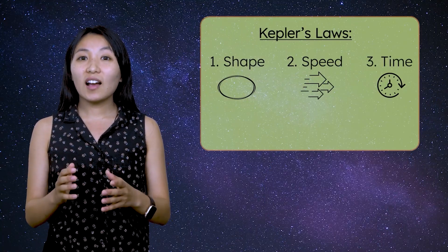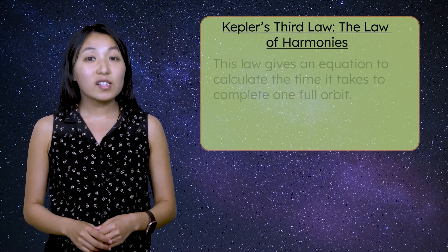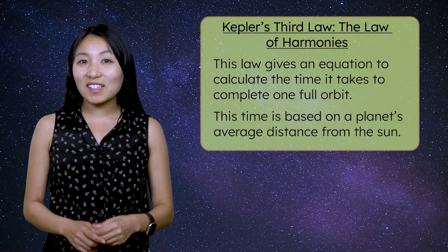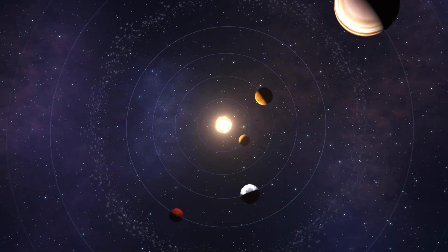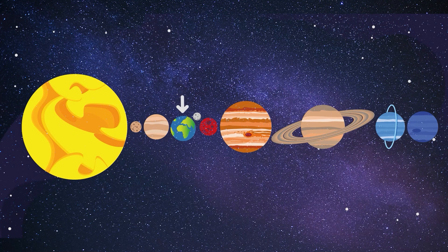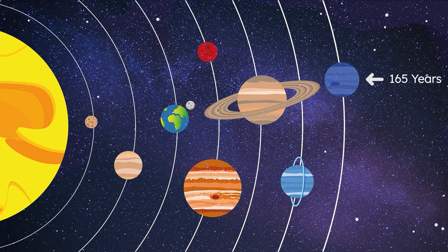For Kepler's third law, time is the key word. Kepler's third law, or the law of harmonies, gives us an equation to calculate the time it takes a planet to complete one full orbit. This time is based on a planet's average distance from the sun. This law teaches us that the farther a planet is from the sun, the longer it takes to complete its orbit. Earth, which is relatively close to the sun, takes one year to complete its orbit. Would you predict that a distant planet, like Neptune, would take more or less time? Neptune, which is much further away from the sun, takes a full 165 years to complete one orbit. Understanding this relationship between distance from the sun and the time it takes to complete an orbit allows us to predict the movement of planets and explore the structure of our solar system with greater precision.